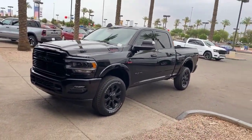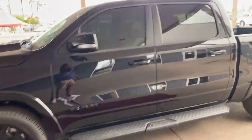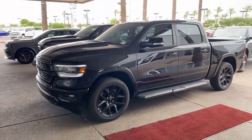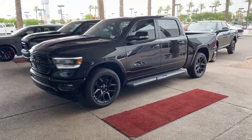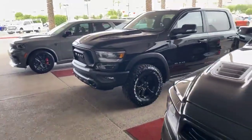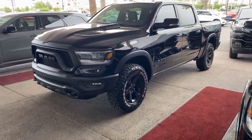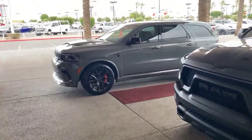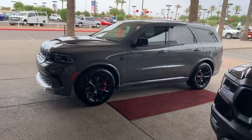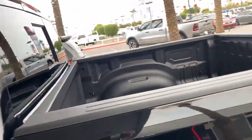17,000-pound towing — that's a Cummins diesel. Once again, the blacked-out Sport, which is a nice, sick-looking street truck. Want to go a little bit off-roading? I got you. Blacked-out Rebel — look at that gorgeous off-road truck. Durango Hellcat? Don't worry about that — already sold.